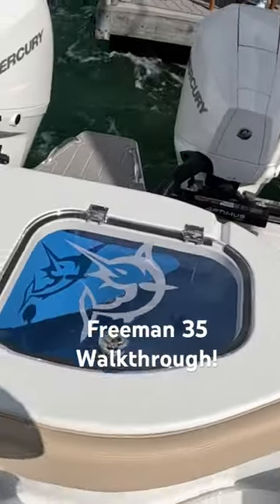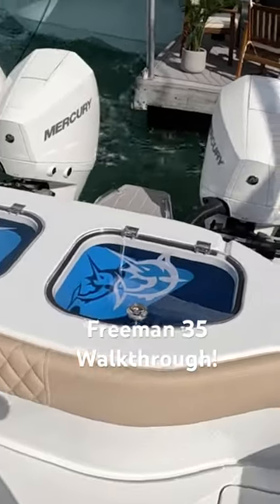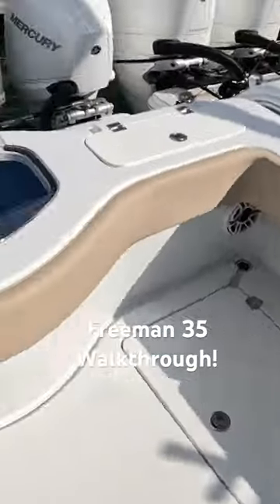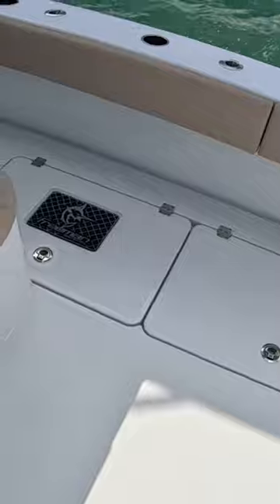While at the Miami Boat Show, I got to check out the Freeman 35. I like the livewells setup — it's got two in the transom and two in the floor. Being a live bait guy, that's pretty cool to me, pretty useful.